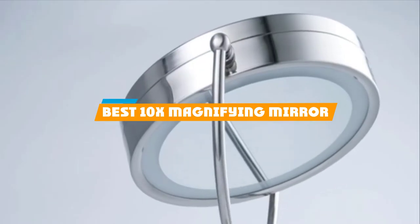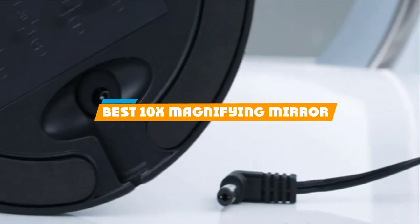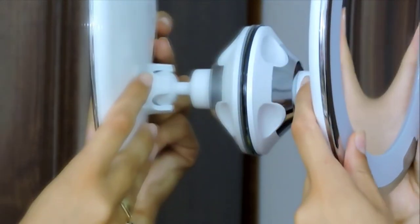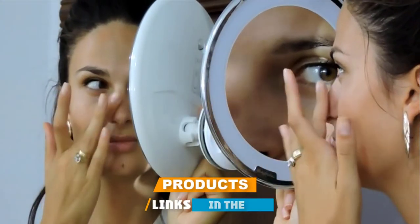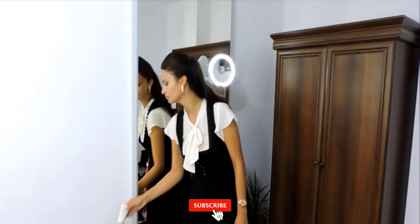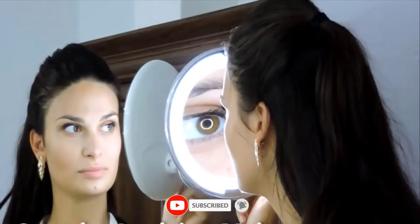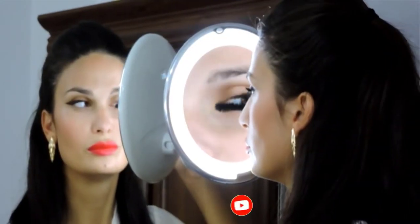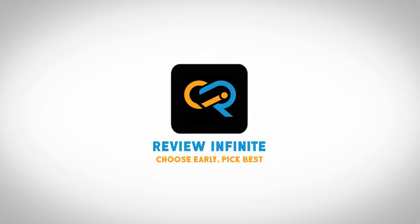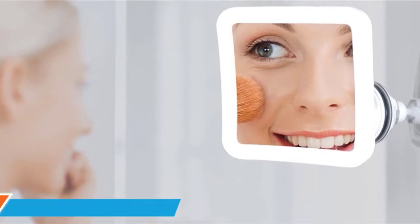If you're looking for the best 10x magnifying mirror, here's a list you must see. We made this list based on our personal preference and sorted it based on features, prices, quality, durability, reputation of the manufacturers, and customer feedback. We've included options for every type of customer, so let's get started.